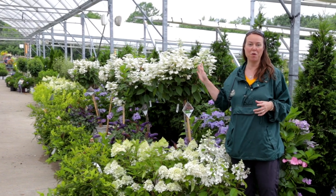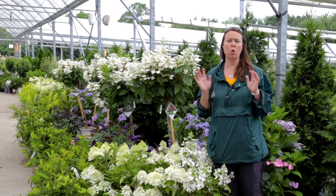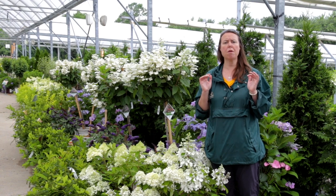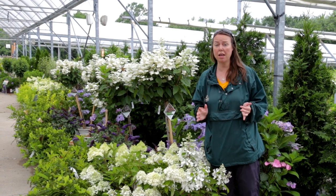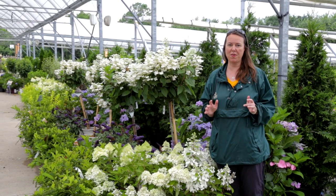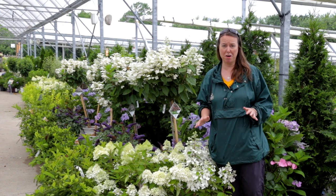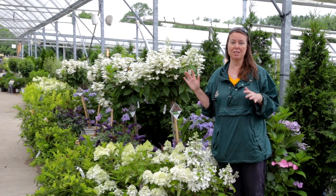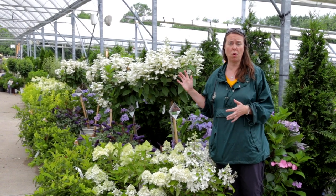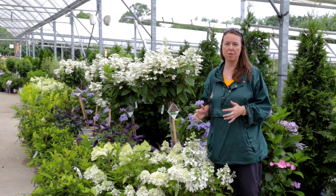Right here you see a beautiful hydrangea tree. Hydrangea trees are only the panicle hydrangea family. They are the most sun-tolerant out of all the hydrangeas, plus the panicle family blooms on all new wood every year. As far as hydrangea families go, I feel these are probably the easiest for beginner gardeners because you really can't go wrong with them.